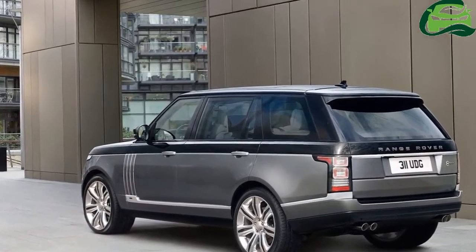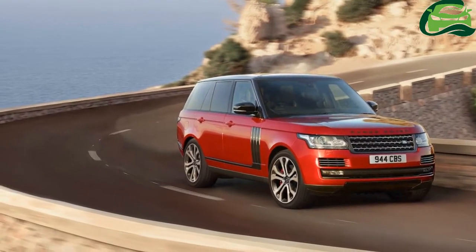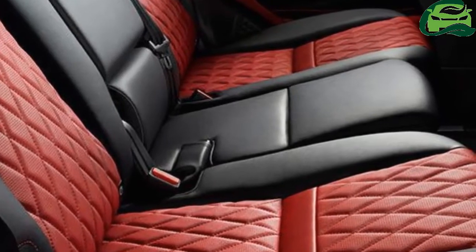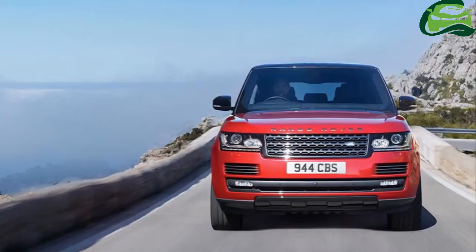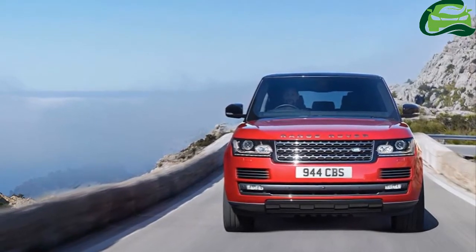On the inside, the range-topping SV Autobiography variant features diamond quilted seats that can be had in four color options. The rotary shifter and grand black front and rear door veneers feature a unique red key line. The cabin gets JLR's 10-inch Touch Pro infotainment system.